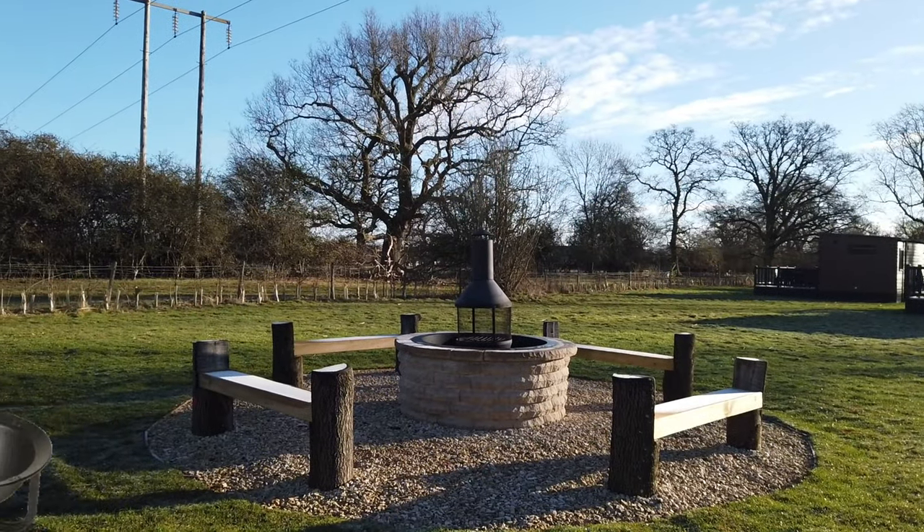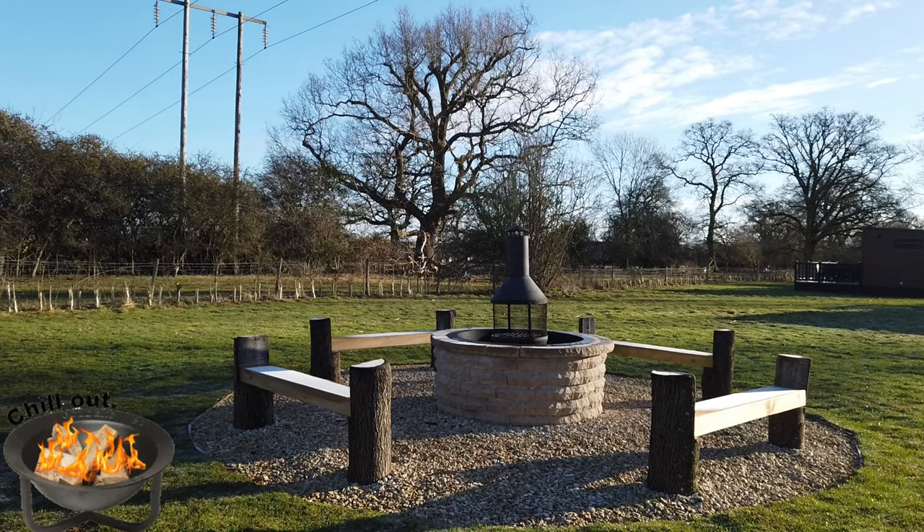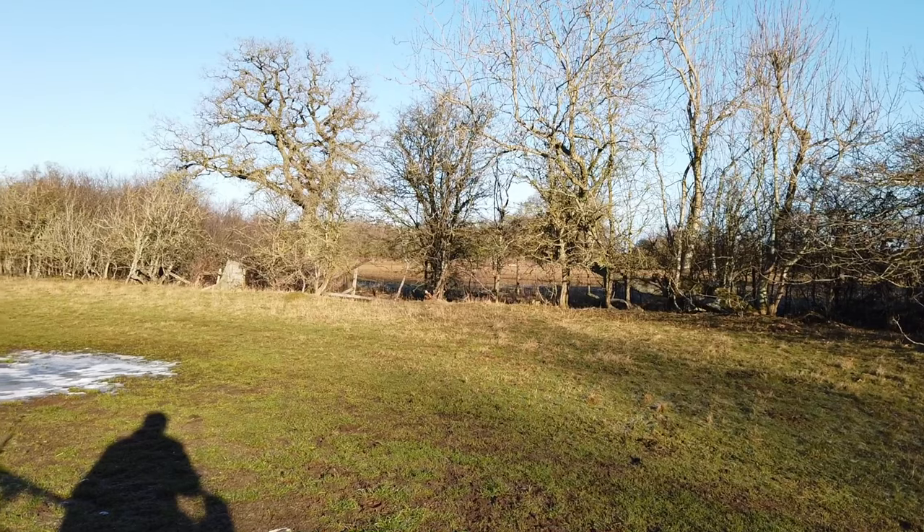Didn't see this last time — a communal fire pit. You'd need that on a morning like this, mind. Fair-sized dog walk too.